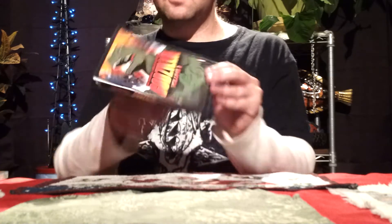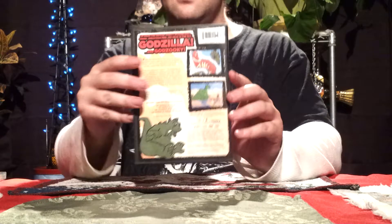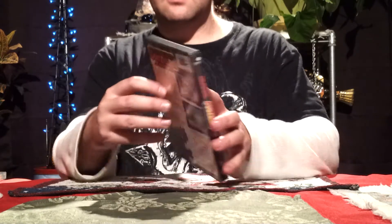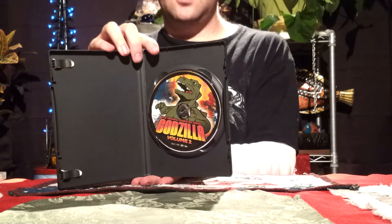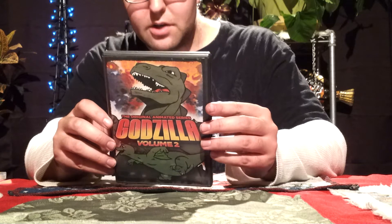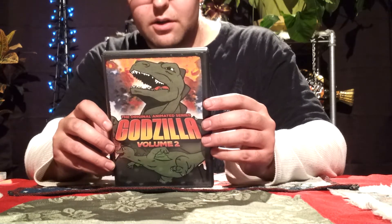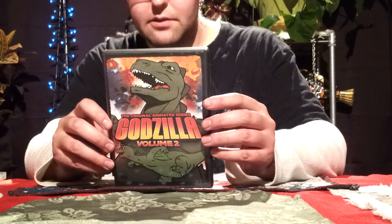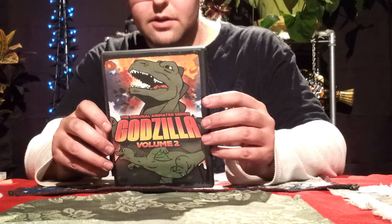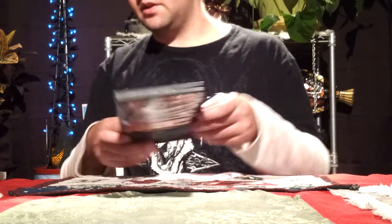Now we'll move on to volume two. Like I said, all the reading on the back is the same, but this one includes also four episodes: The Seaweed Monster, The Energy Beast, The Colossus of Atlantis, and The Horror of Forgotten Island. Very nice episodes there.